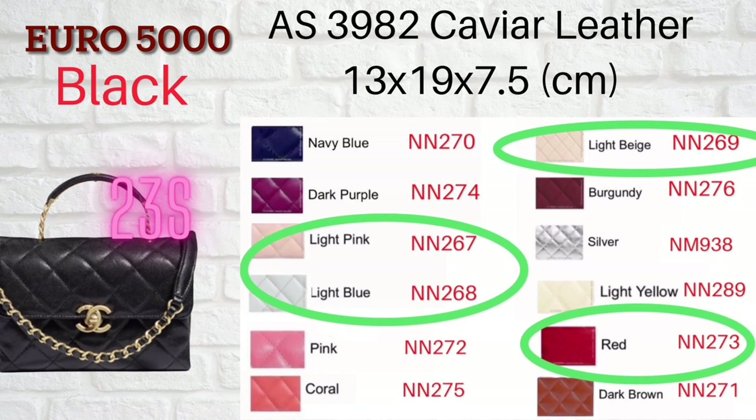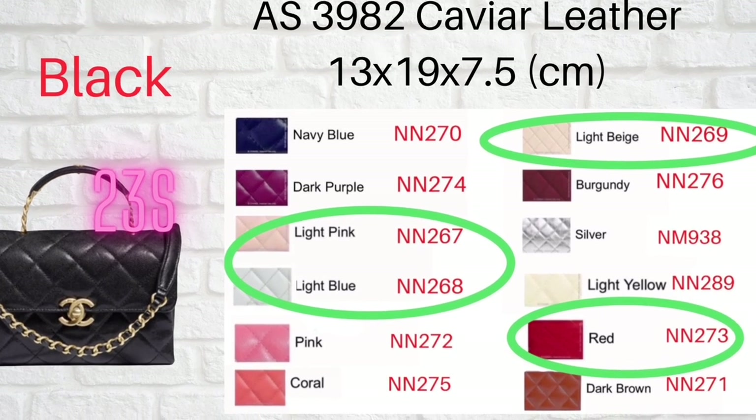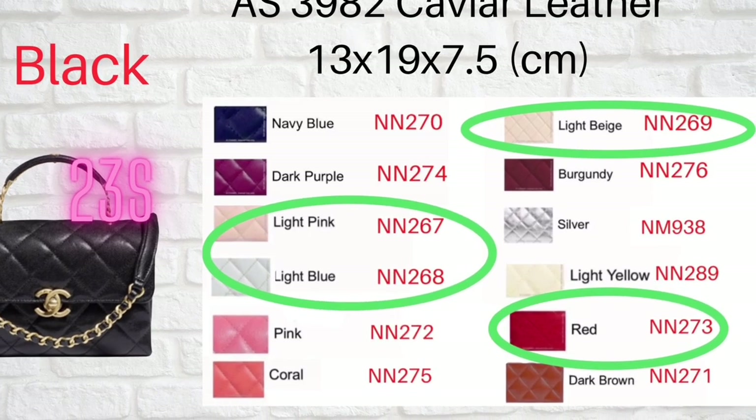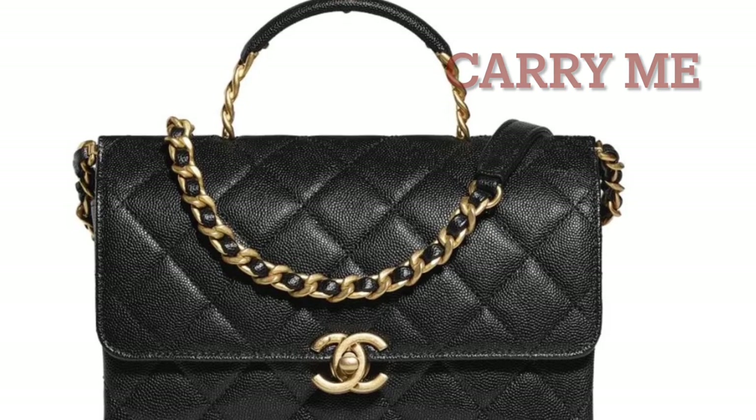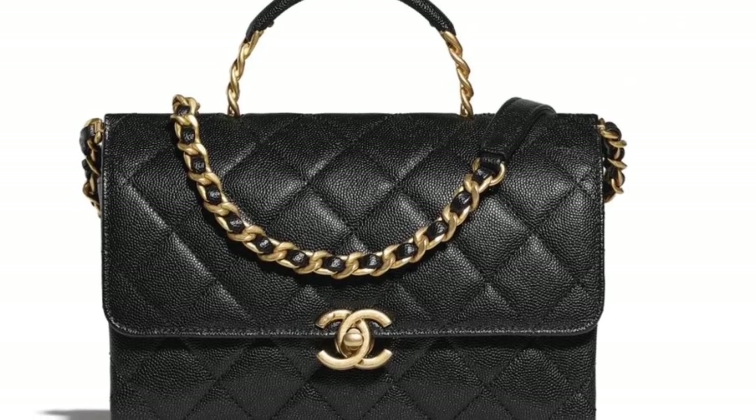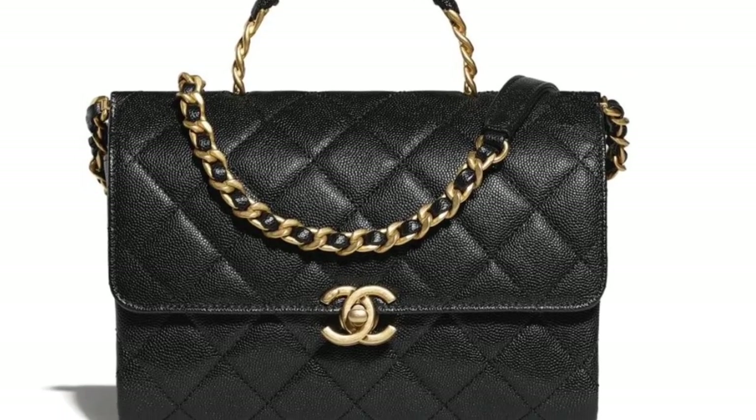The Carry Me bag style seems like you can use it as an everyday bag — it looks very professional. This season doesn't have a lot of caviar leather, so this is a wonderful caviar leather option.